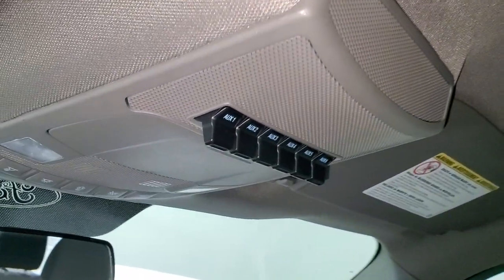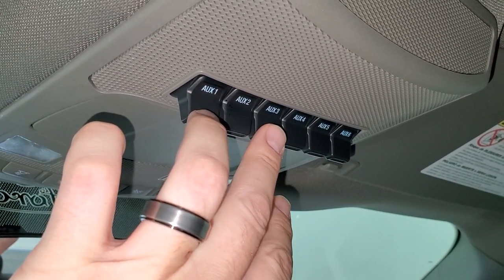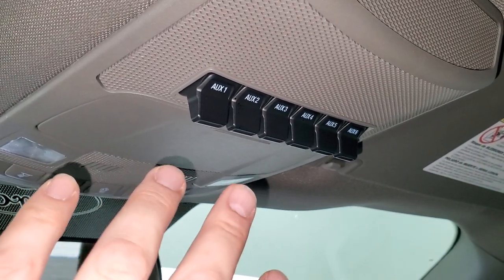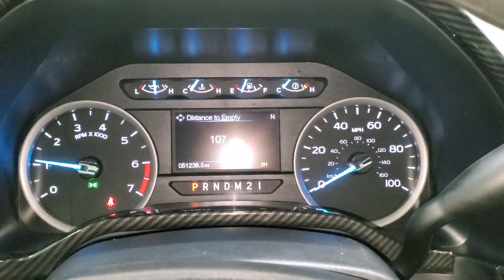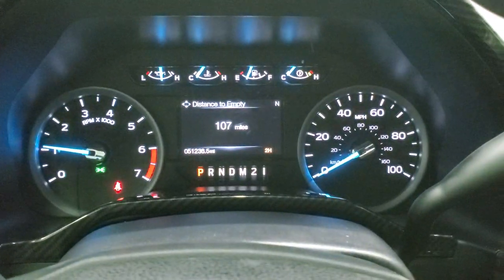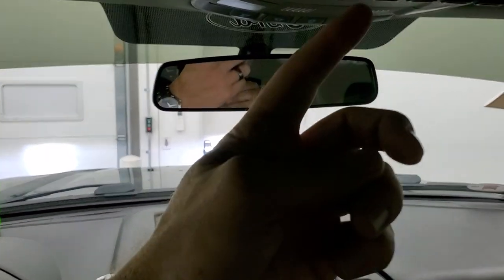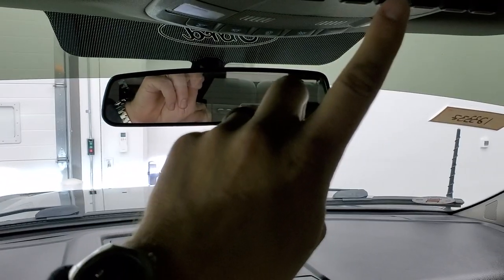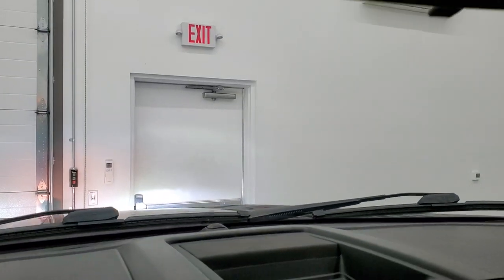You do get six upfitter switches, and this is a great example — two of these switches, one and three, are hooked up to those LED light bars in the front. Let's start the truck up. Starts right up. Now watch the headlights as I flip these switches — they work just like light switches. That's switches one and three. Pretty cool system.